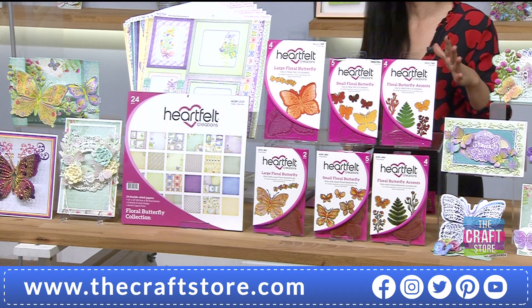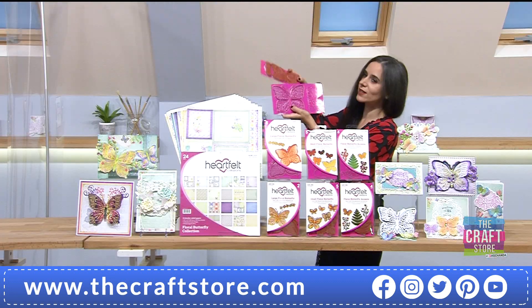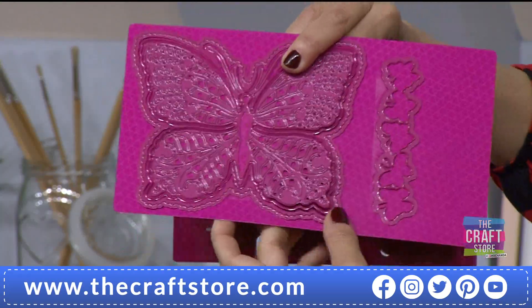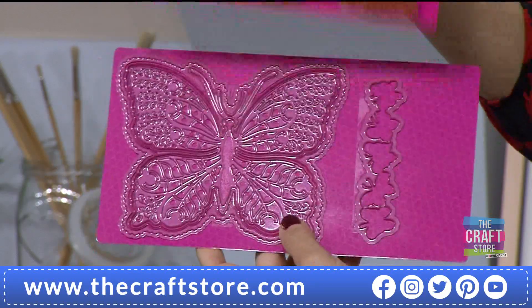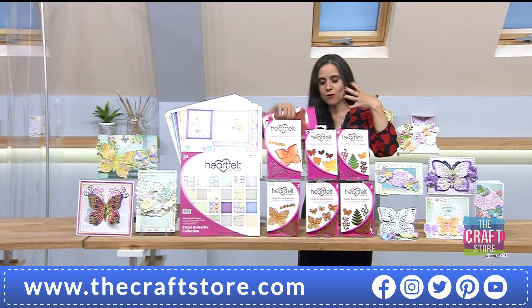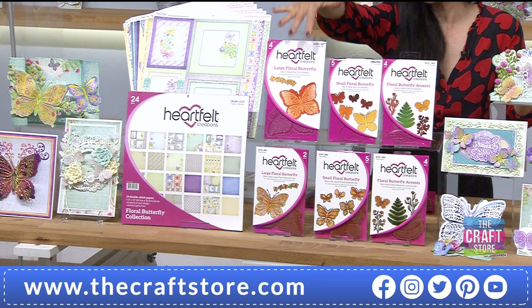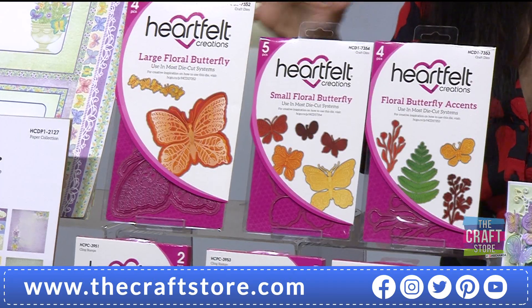The Floral Butterfly - I fell in love as soon as I saw it because I love butterflies, especially beautiful large sizes. Let me show you the hero die and its partner stamp. Look at the size of that butterfly - you have three beautiful dies so you can intricately cut it out, with an outer layer and the red rubber cling foam-mounted stamp that matches. This showcases the delicate nature of the collection. You also get 12x12 papers, smaller butterflies, ferns, florals, and matching stamps and dies.